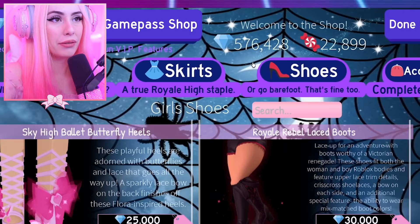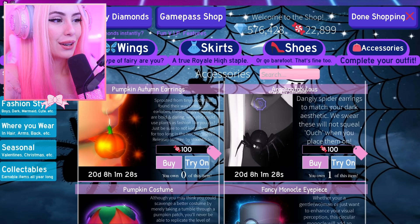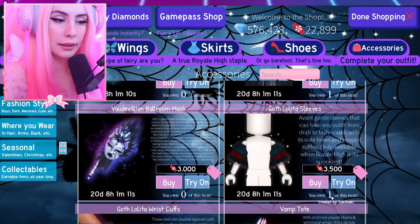You can definitely wear the Royal Rebel laced boots year round — just change the color, they're such cute boots. And I hate to break it to you guys, but we've already spent 500,000 diamonds. I need a minute. Now let's get to the accessories — that's the fun part.